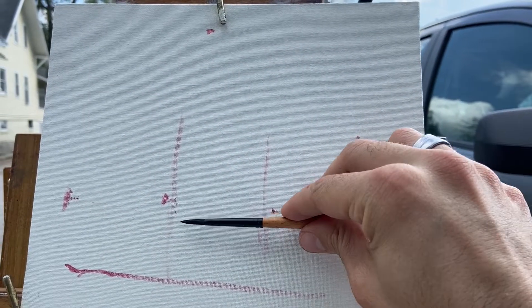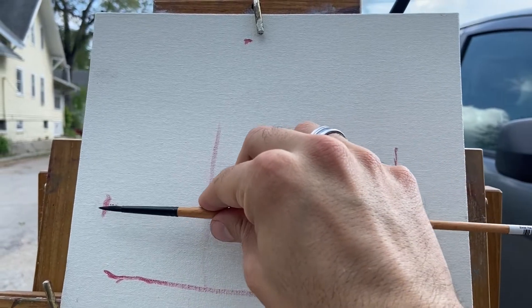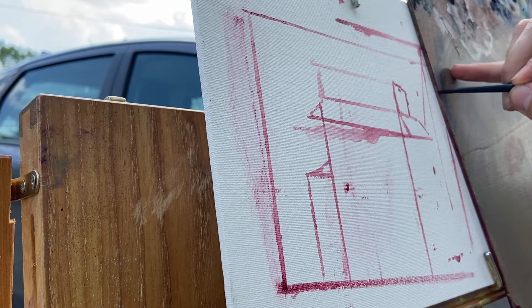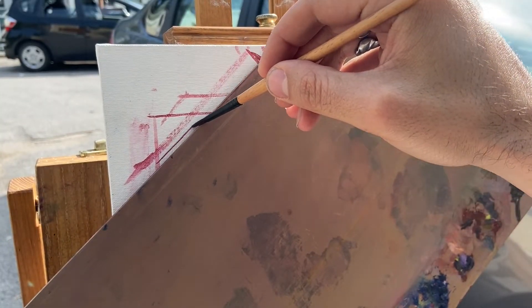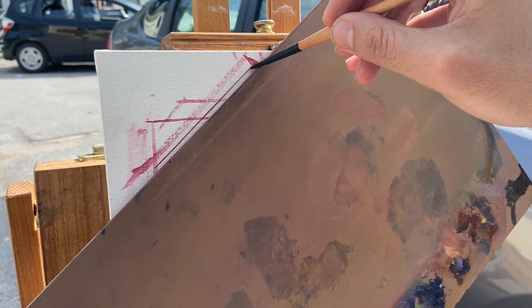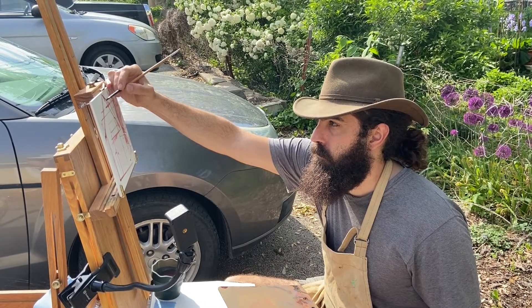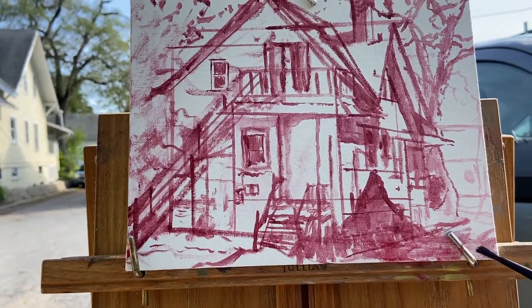I noticed that the long side of the house is about a third of the division, so I'm working that on the canvas using my palette that I use for my oil paints as a straight edge, so that I can get a little bit of cleaner lines. And here's the sketch finished.